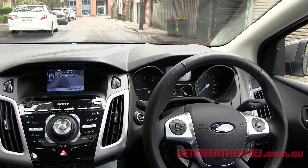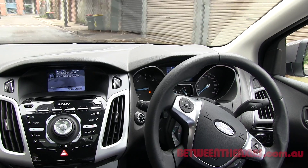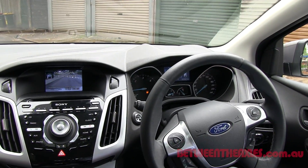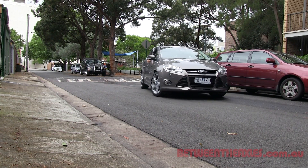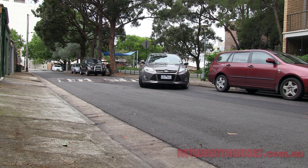We're now used to the idea of cars parking themselves. Everything from your most expensive Mercedes-Benz down to your humble Ford Focus can handle parallel and or reverse parking. Press a button, drive past the parking spot slowly, engage reverse, modulate the brake pedal and let the electronic smarts take care of the rest.